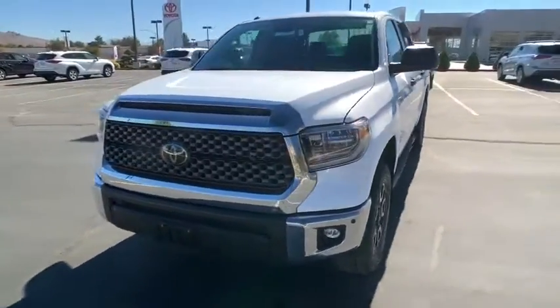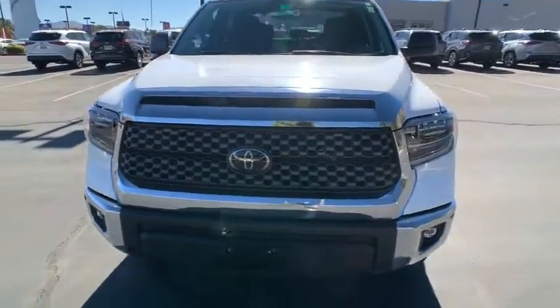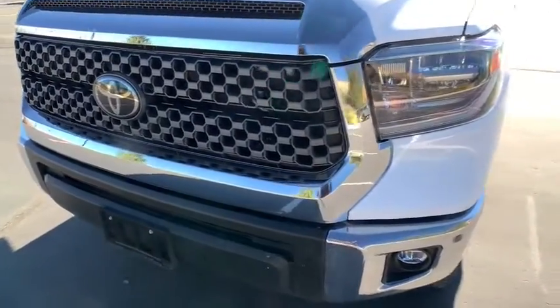The Tundra is the perfect mix of power and efficiency. This vehicle has less than 15,000 miles. Here are some of this vehicle's great options.